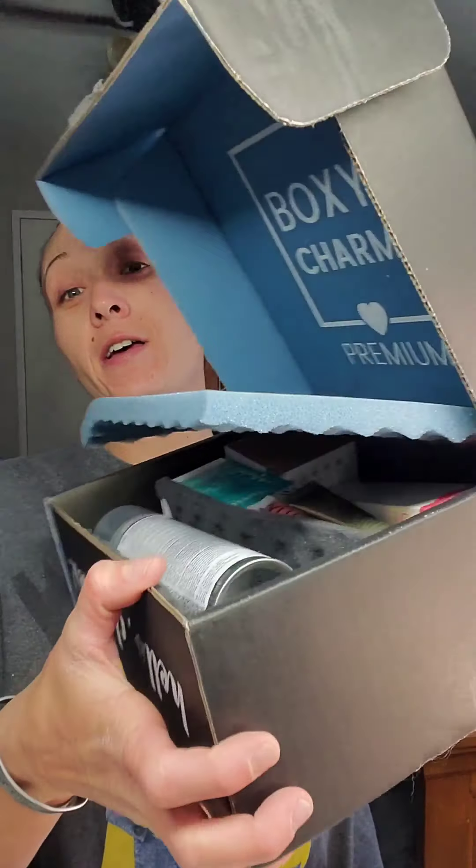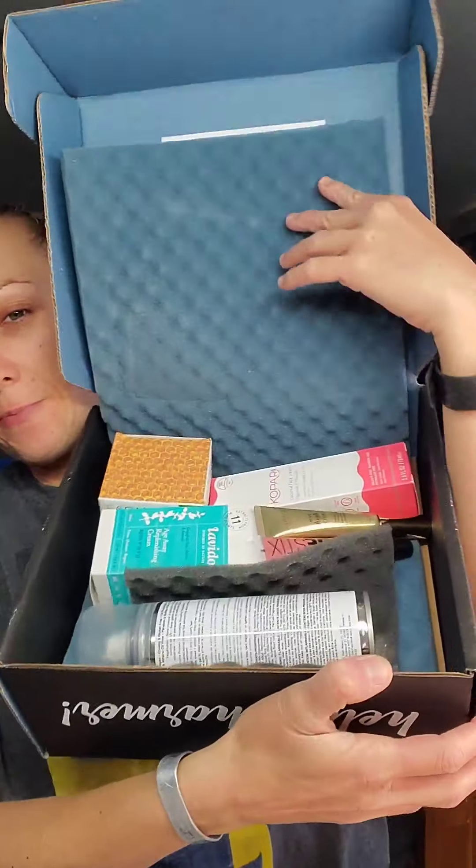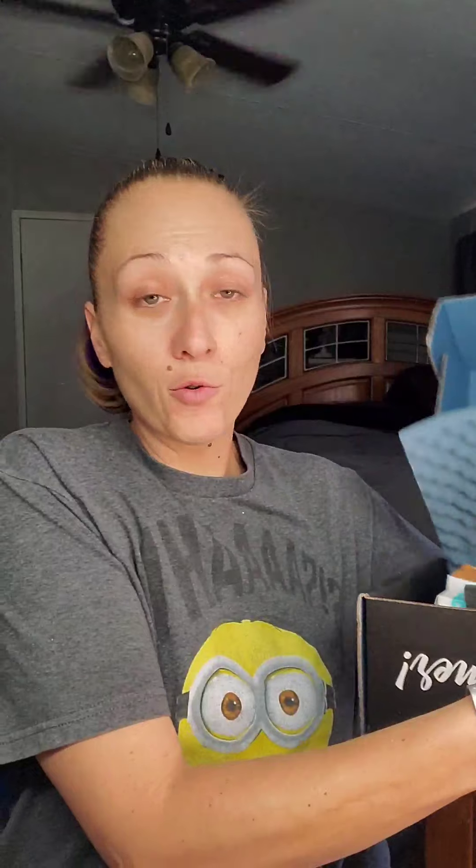Honestly, I didn't get any palettes in this box, and I was not even gonna lie — I was very, very, very sad. But, as you can see, this is a premium box, and we're gonna go through it and put together a look and see how this goes.